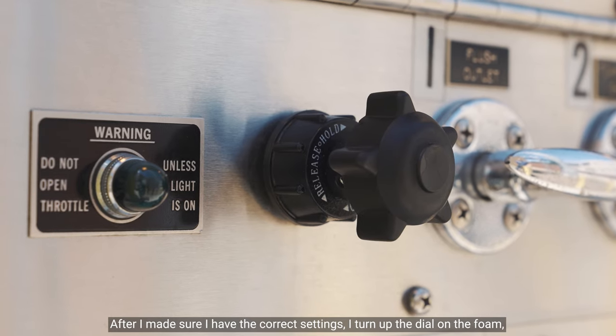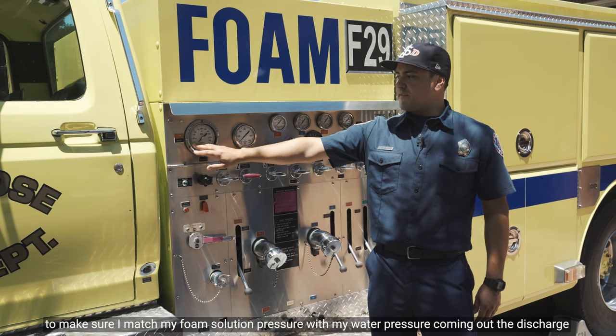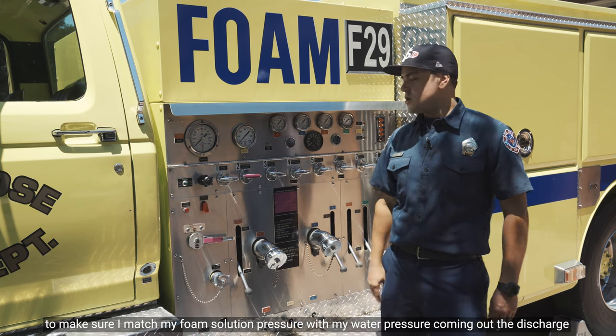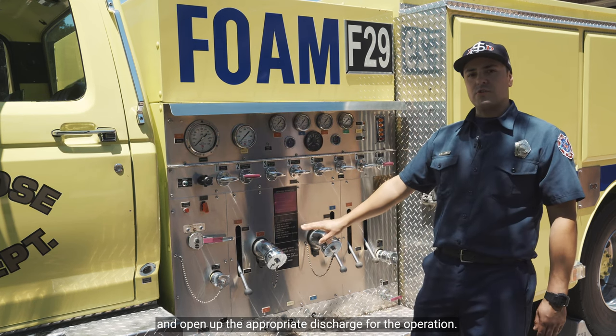I turn up the dial on the foam to make sure I match my foam solution pressure with my water pressure coming out the discharge and opening up the appropriate discharge for the operation.